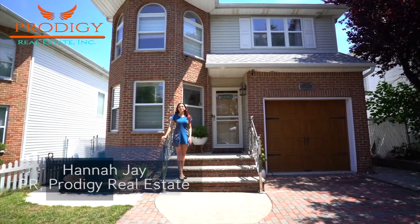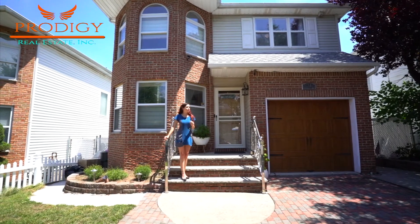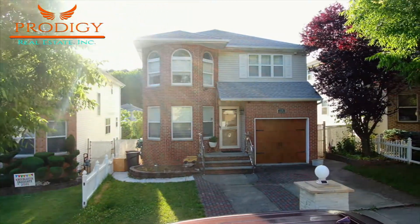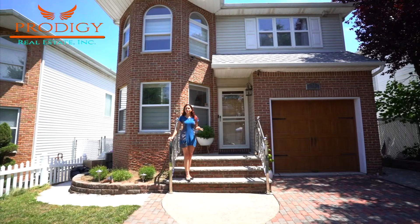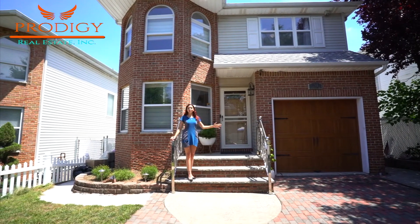Hi everybody, my name is Hannah J, PR at Prodigy Real Estate. Today I'm going to give you a look around 31 Helene Court. This Pleasant Plains home has solar panels and it's a smart house, so there's lots of power supply wherever you need it. There's also a one-car garage, stunning finished basement, and a pool outside with the deck. Let's take a look.